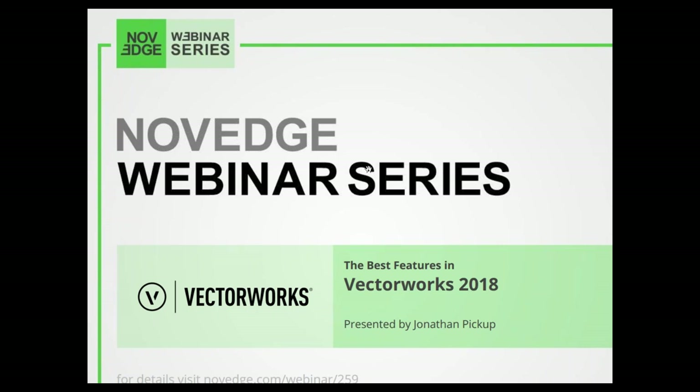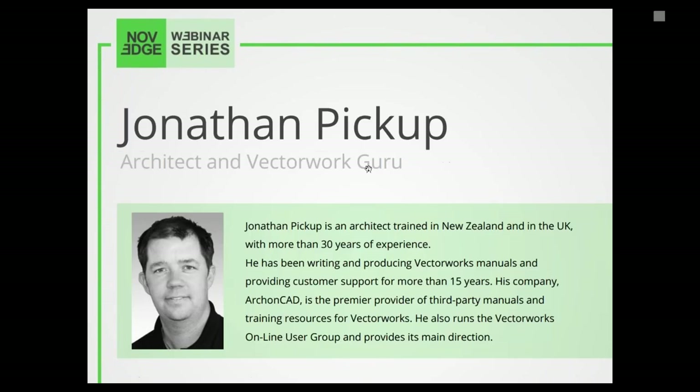Today's webinar presenter Jonathan Pickup is an architect trained in New Zealand and in the UK with more than 30 years of experience. He has been writing and producing Vectorworks manuals and providing customer support for more than 15 years. His company Archon CAD is the premier provider of third-party manuals and training resources for Vectorworks.